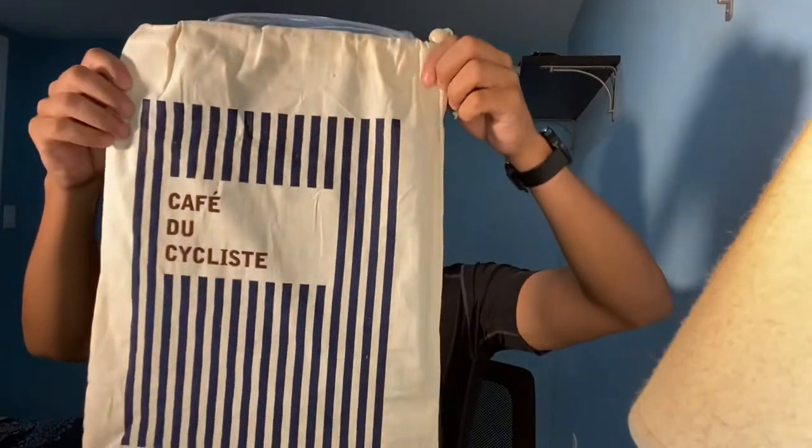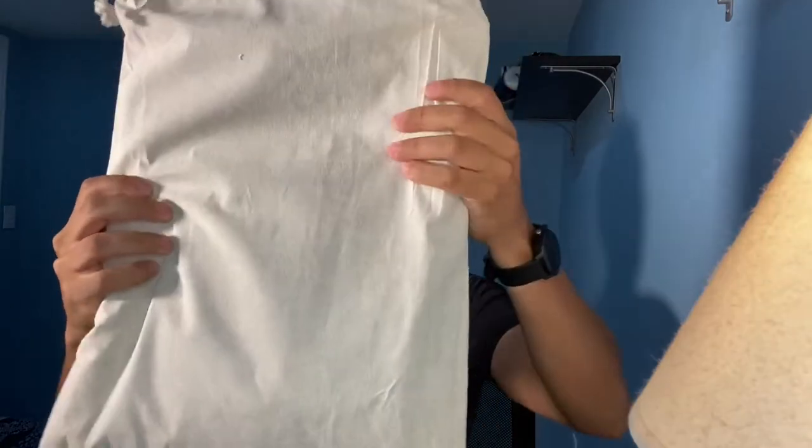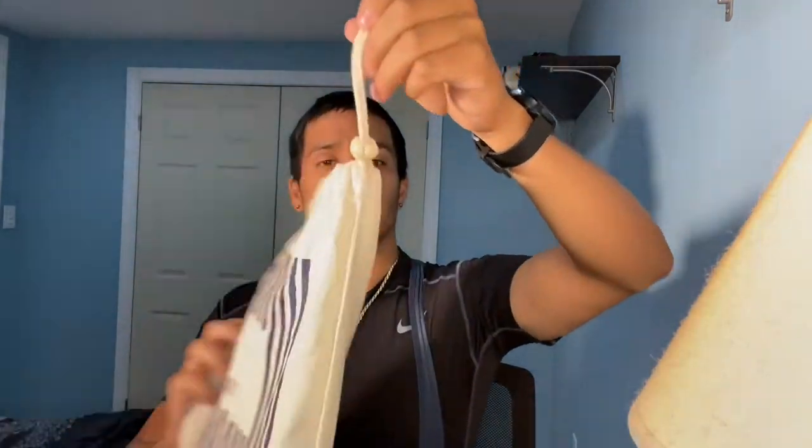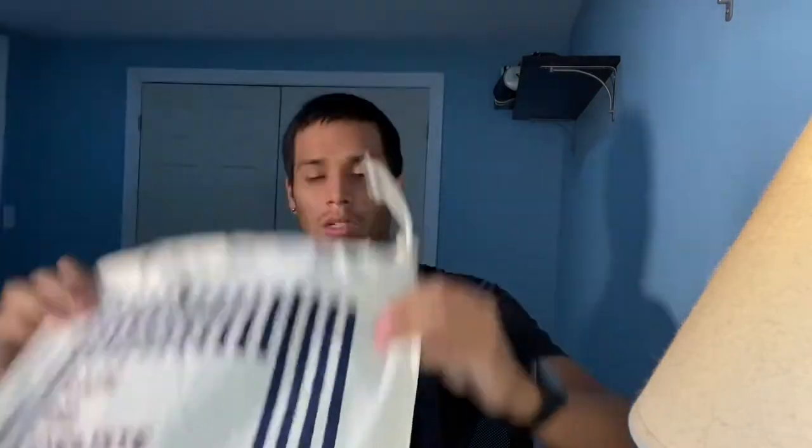Here's the unboxing. Oh my god. I kind of struggled opening everything up, but this is the package. Every time I spend a lot of money on something expensive they give you a nice looking bag or box — this is what they give you, which is pretty cool. Oh my god, why is it so beautiful?